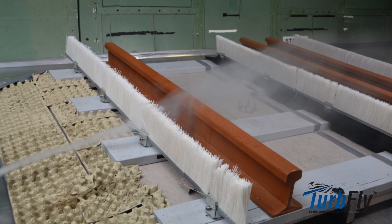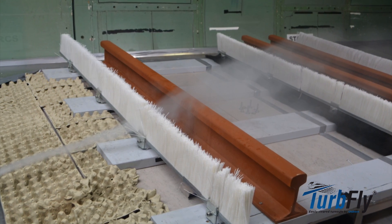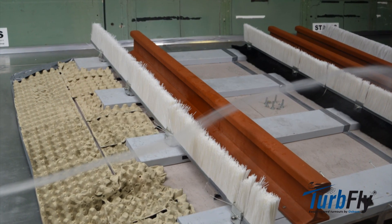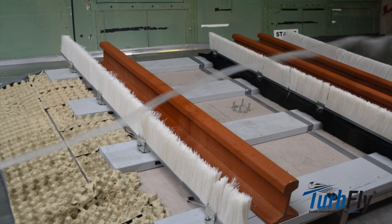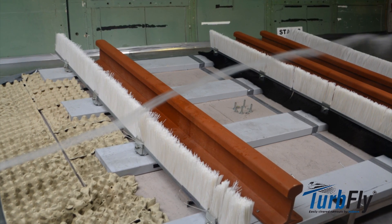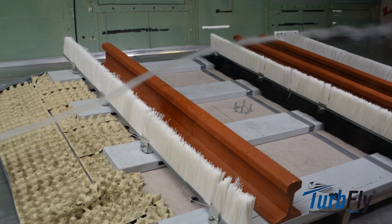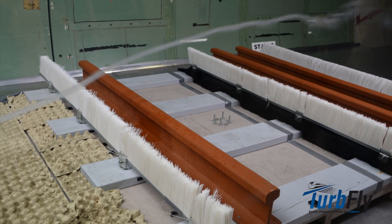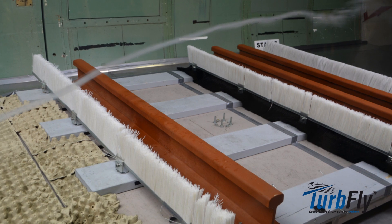In the case of applications where energy savings are of no interest, the lifting function of the brush can be optimized by installing it without the downward-facing ceiling brush. This is an option when dealing with sand and dust, such as in desert installations, where the upper brush facing upwards is often used on its own.